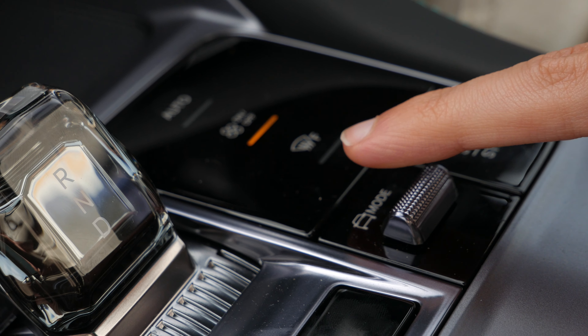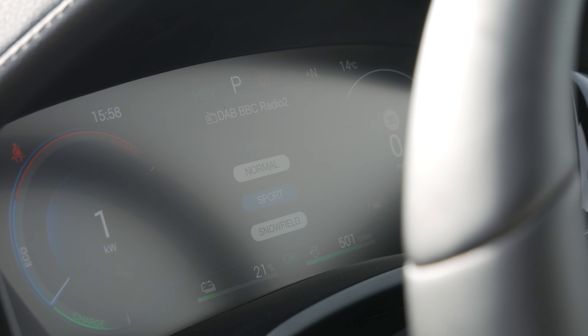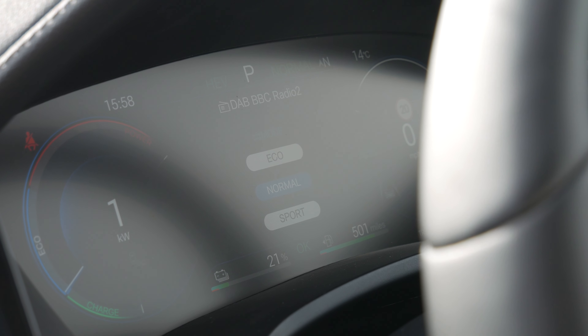As usual, this car has different driving modes. There's 'Snow Field' — that's what it's called — which is for snow, grit and grass, which is pretty cool. You've also got Sport, which I'm in currently, Normal mode and of course Eco, which is just boring.